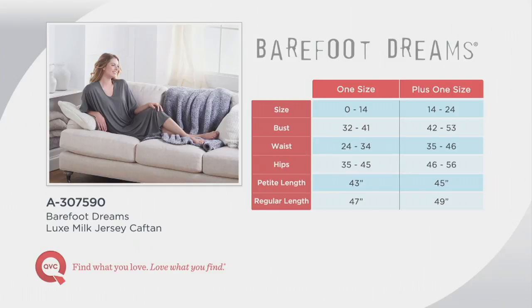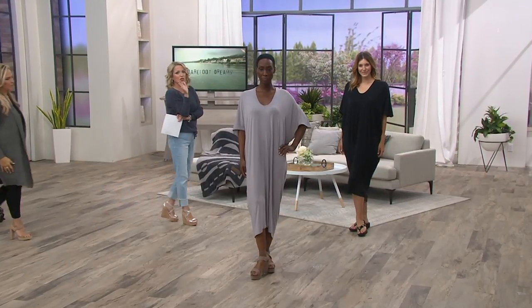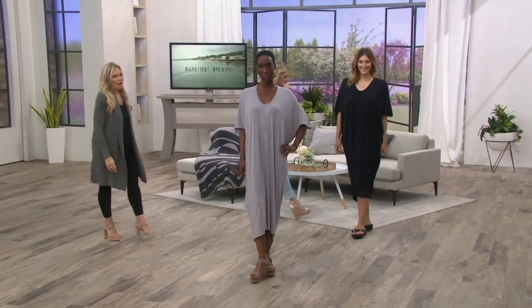Pewter is our most popular color. Four easy payments of $27. Let's take a look at it on the body, because this is one of those that looks so much better on.